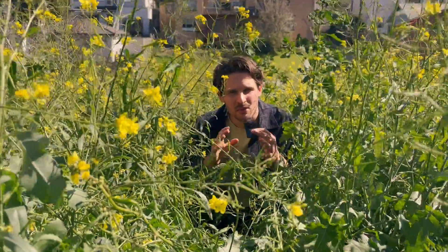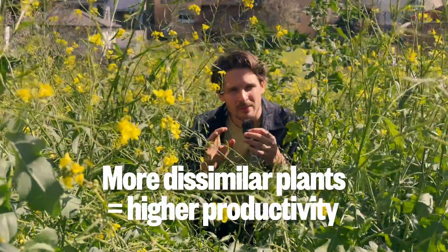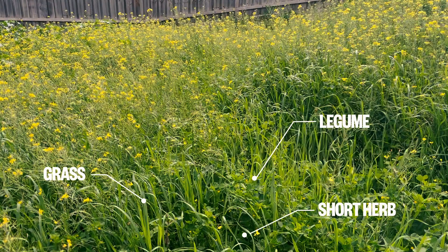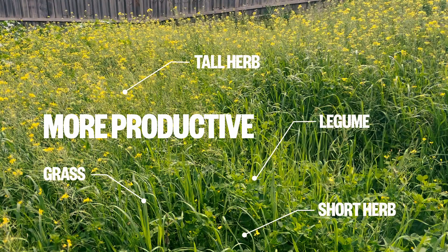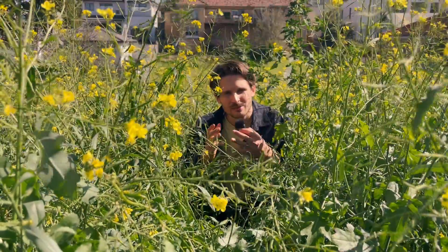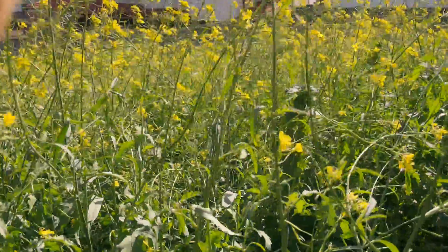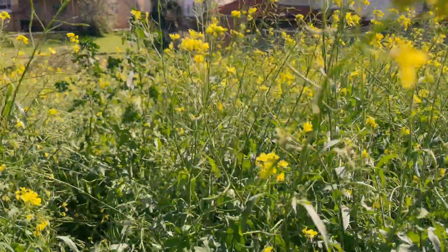Interestingly, they also found that the more different the plants were, the better the plot performed. In other words, combining a legume, a grass, a short herb and a tall herb was more productive than combining five different types of grasses. And this is what nature does if left to its own devices, like this vacant lot next to my house where I've counted at least 15 different species.